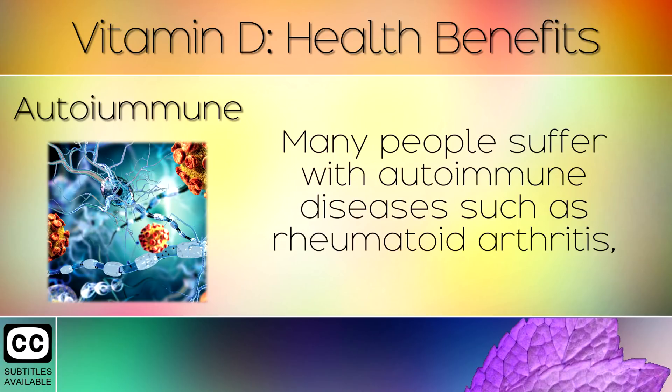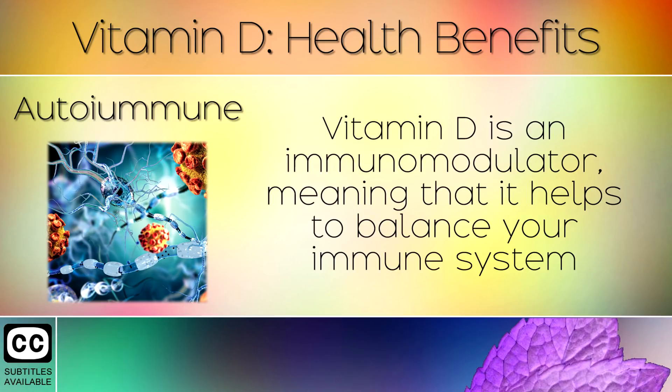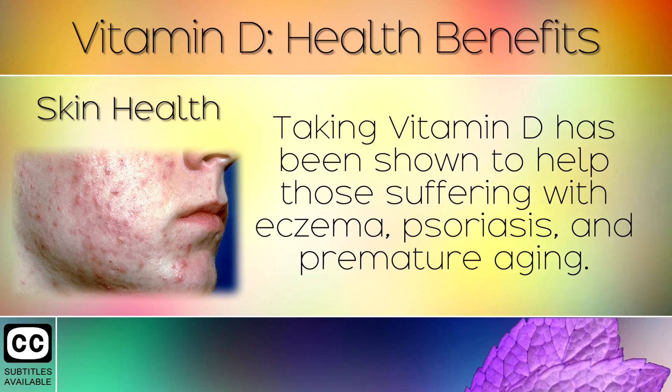Autoimmune. Many people suffer with autoimmune diseases such as rheumatoid arthritis, lupus, irritable bowel disease, type 1 diabetes and psoriasis. Vitamin D is an immunomodulator, meaning that it helps to balance your immune system and prevent your body from attacking itself from within.